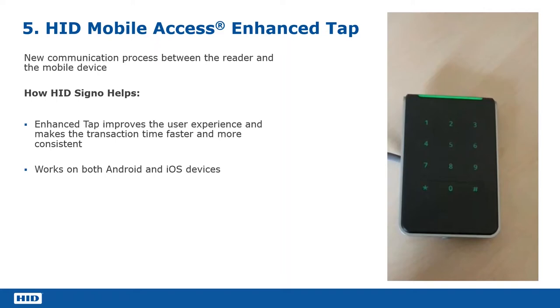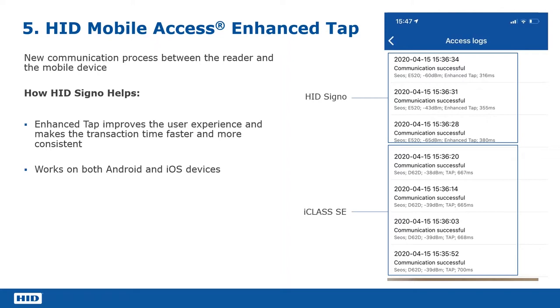Provided you're allowed through the door in the access control system, then you're allowed through the door. We can actually look at some data from the access log. This is the difference between the iClass SE reader, which is running the standard tap without enhanced mode, and the HID Signo. The top entry shows enhanced tap at 316 milliseconds for the entire engagement — from the phone communicating with the reader, the secure channel being opened, and the data being transferred between phone and reader.